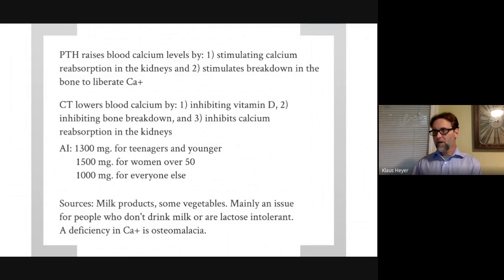Parathyroid hormone encourages your osteoclasts to break up bone — you do not want osteoclasts mining calcium out of bone, as that causes osteomalacia, or rickets. Osteoporosis is more related to hormones like estrogen levels. The adequate intake for calcium is about 1,500 milligrams for women over 50 because of osteoporosis risk, more for growing individuals making new bone, and about 1,000 milligrams for everyone else.